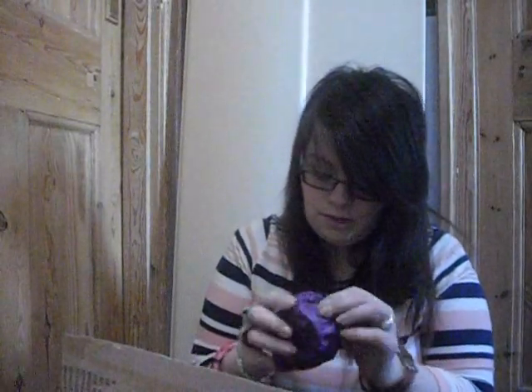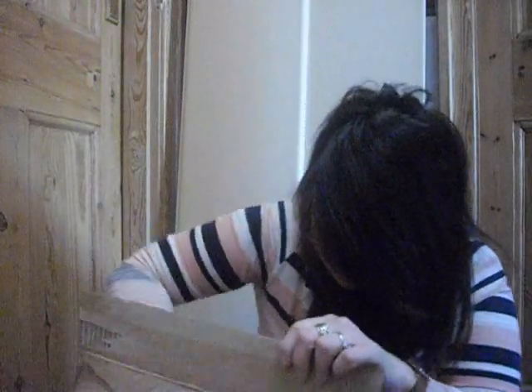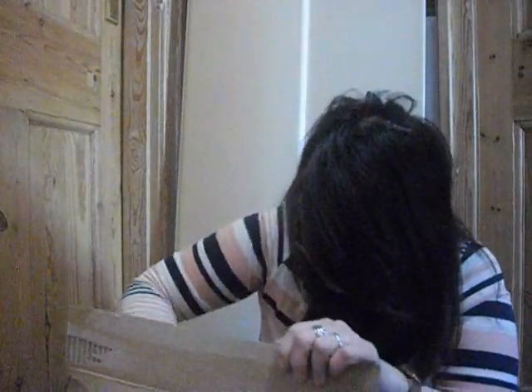Oh, I forgot to mention — she also got me this Hello Kitty strawberry body butter. Thank you so much for this, it's really cute!